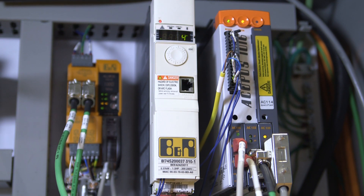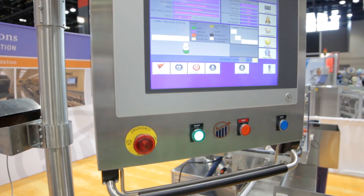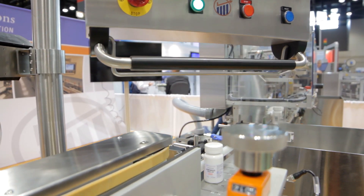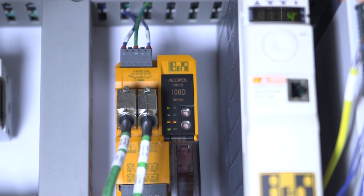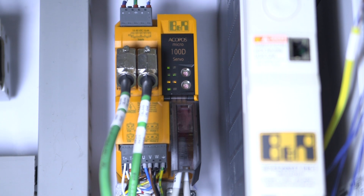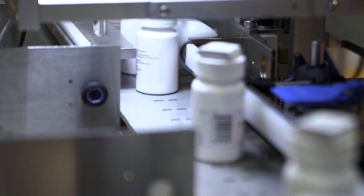We selected B&R because we needed a high-speed real-time deterministic system, and B&R's Ethernet PowerLink platform allows us that capability. We have complex motion control, high-speed time-critical IO, and data management requirements, and B&R's solution allows us to handle all of those.